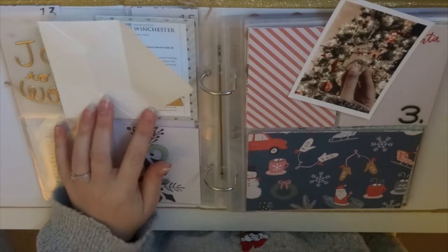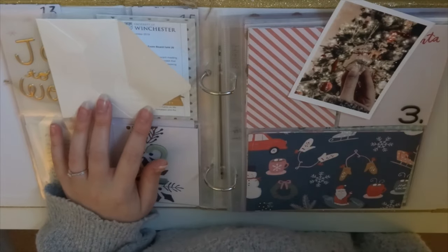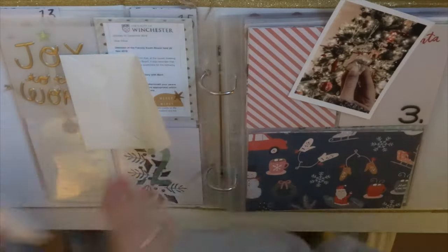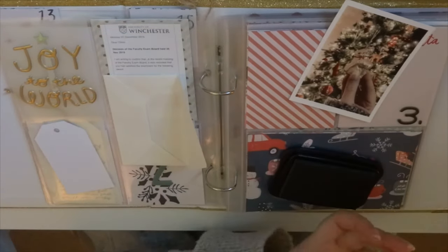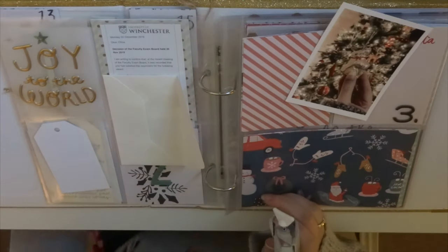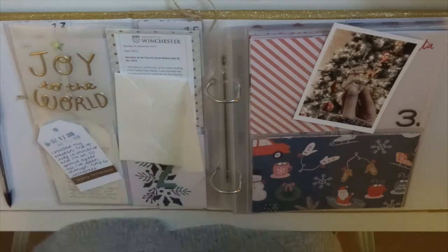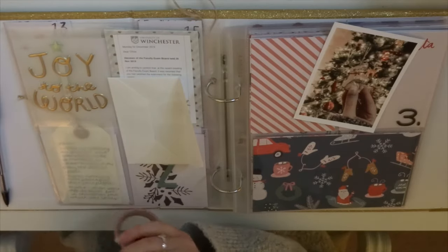I have this little envelope tucked into that bottom left pocket and I wanted to keep my journaling in there. It's very similar to day one in that the journaling is hidden, but it's not really intentional — I just feel like it makes the album a bit more interactive. There's nothing in here that I don't necessarily want people to read; it just makes it more interesting that people have to go through the album, take things out, and find the journaling. So I picked out a tag from my stash and wrote my journaling and stamped the date.